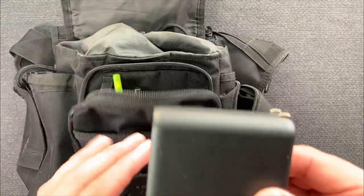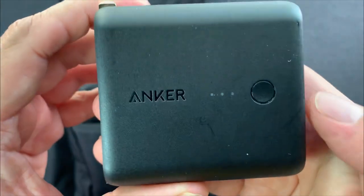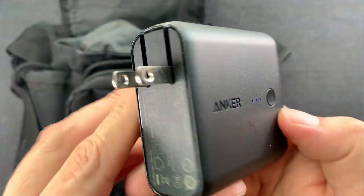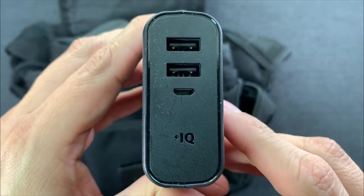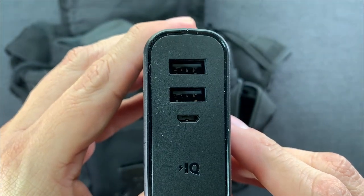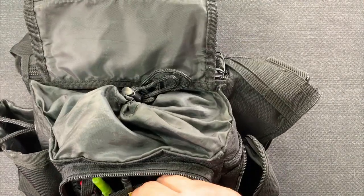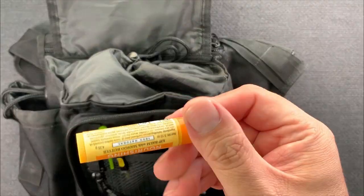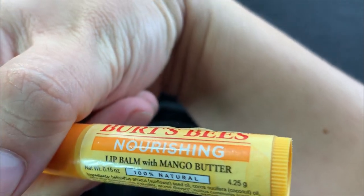Here's a neat little device — an Anker wall charger and battery combo in one. Push the button to see the charge indicator, pull out the prongs that go into the wall, and you have two USB-A outlets. You can charge your devices overnight while the battery charges at the same time, then use the battery the next day if your devices run out.